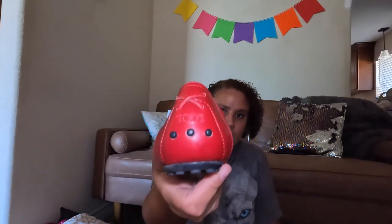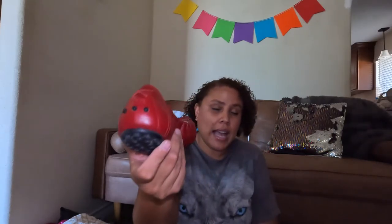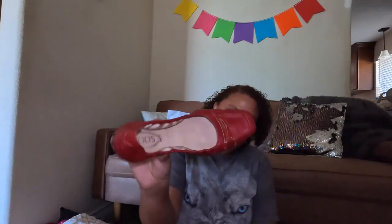The next shoes are Tod's driving moccasins — kind of squared-toe leather. Tod's is an expensive designer, but I have a hard time selling it sometimes. I can't find the size — maybe a seven or eight. I'm thinking maybe $50, but I'll have to do comps and double-check.